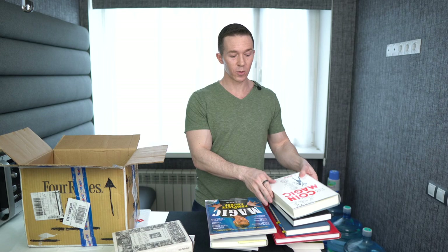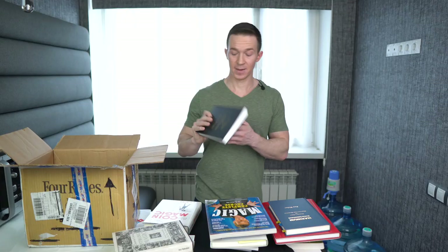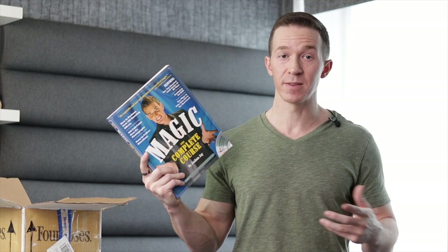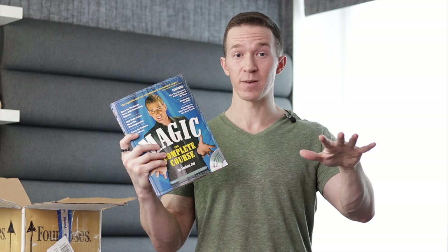For coin magic, Modern Coin Magic by JB Bobo is always highly recommended as a reference guide. For mentalism, 13 Steps to Mentalism, with the warning that it's a dry read — DVDs or streaming videos might be an easier path in. For a super beginner-friendly start, Josh Jay's Magic: The Complete Course is great, and would also make an excellent gift for a child — it's colorful and engaging. Beginner magic can be powerful though if you present it well.